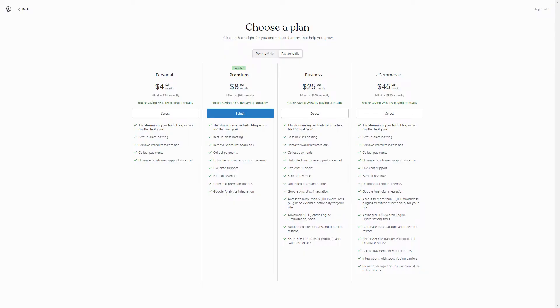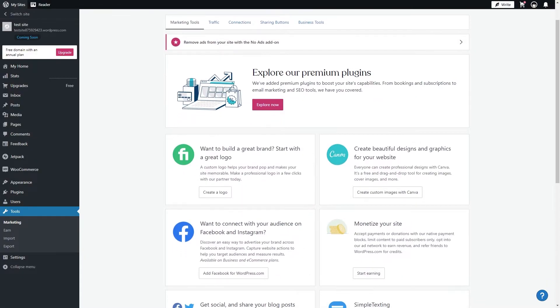There are costs attached if you decide to upgrade and use premium WordPress themes or plugins. However, the website builder already offers thousands of free themes and plugins which would save you costs.